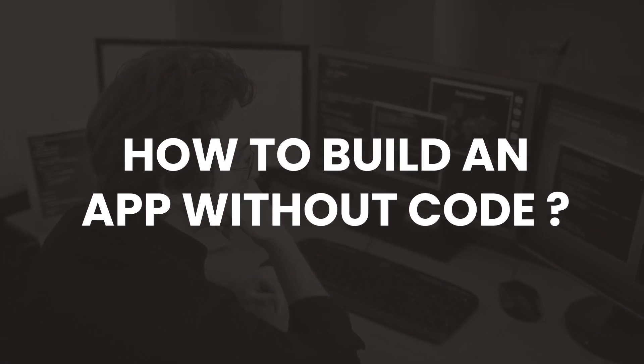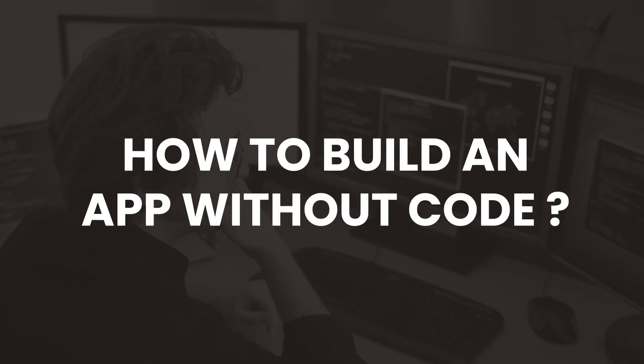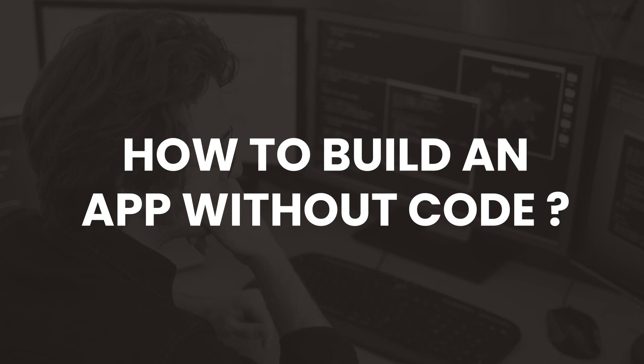Are you an entrepreneur looking to start your business online, or do you run a business and want to manage operations, increase sales, profit, and overall business growth? Having your own branded app can give you the success you desire for your startup. But being someone who doesn't know coding and is completely from a non-tech background, the major problem is how to build an app without code. Well, in this video I'm going to tell you how to do that.